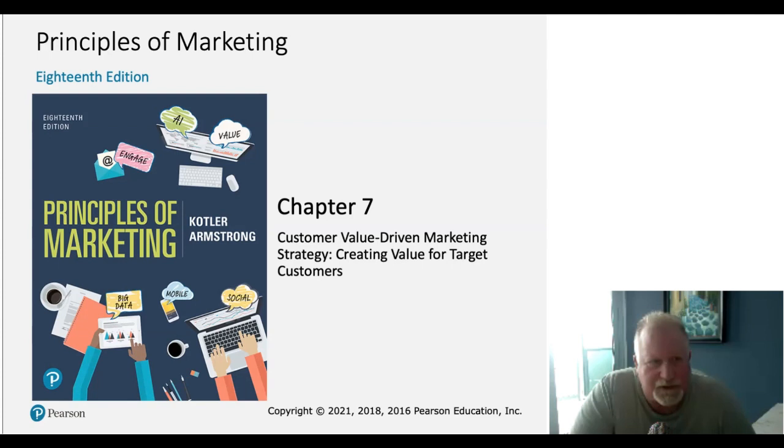Welcome, students, to Chapter 7 of Principles of Marketing, 18th edition. This is Marketing 3336 with Professor Ahern. Today we're going to be talking about Chapter 7, Customer Value-Driven Marketing Strategy: Creating Value for Target Customers.